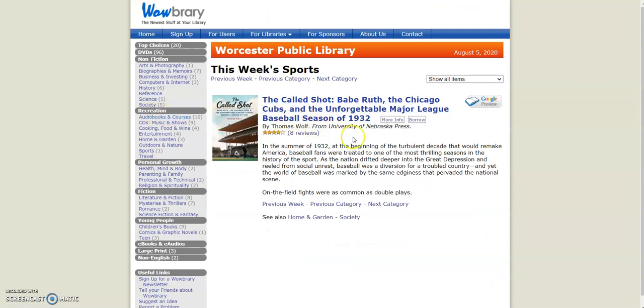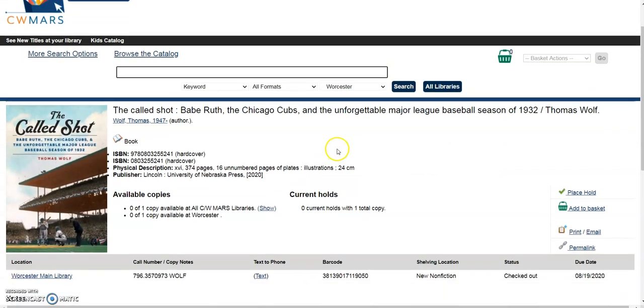Now let's say that you're interested in a particular book. Let's say I wanted to read this book right here. You could click on the title, and what that's actually going to do is take you directly to our catalog. So you can see if it's available or if it's unavailable, and then click on place hold, and then enter in your library card information in order to put a hold on it so you can pick it up curbside.